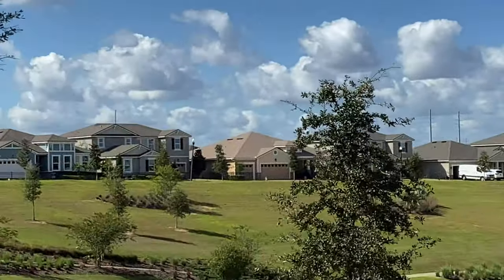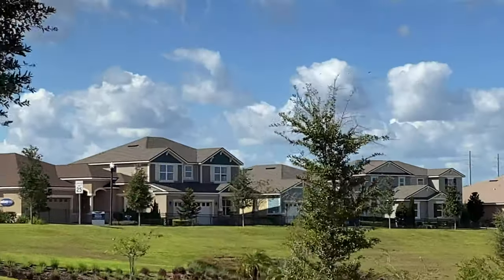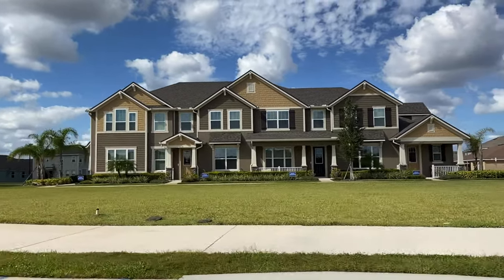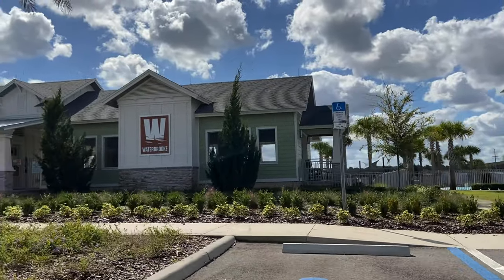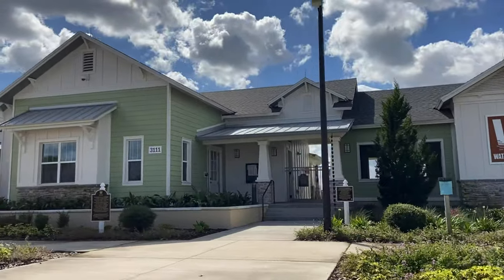Waterbrook is located in East Claremont. You are close to all of the major highways, as well as historic Winter Garden. Here you will find single-family homes as well as beautiful townhomes. There's even a clubhouse that features a wonderful swimming pool and a splash pad with a top banner.